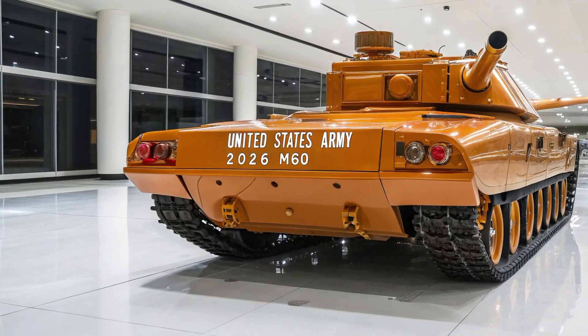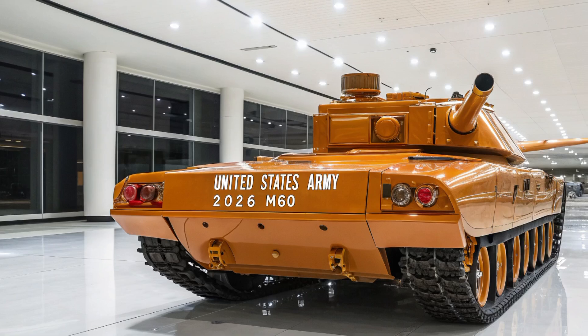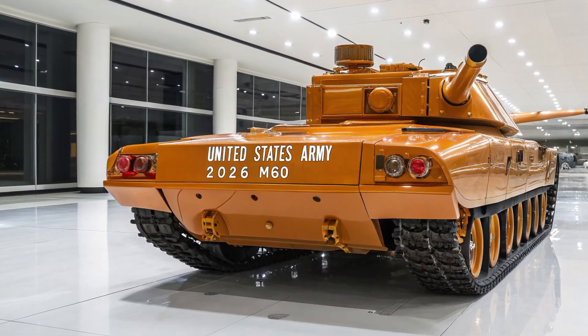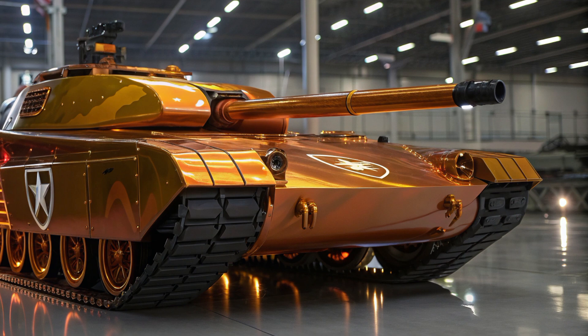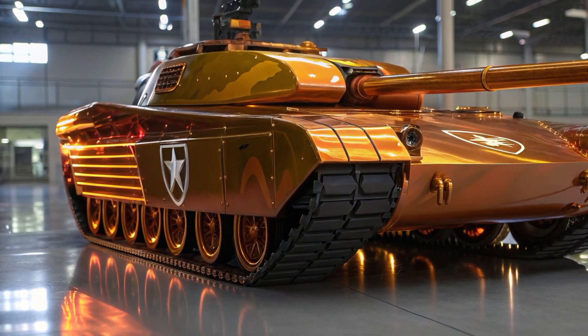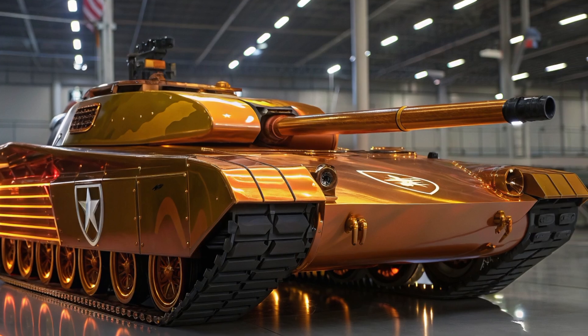The AI system helps with target identification, prioritization, and even suggests tactical maneuvers based on real-time battlefield data. This drastically reduces the workload on the crew and makes the vehicle more responsive in high-stress situations.